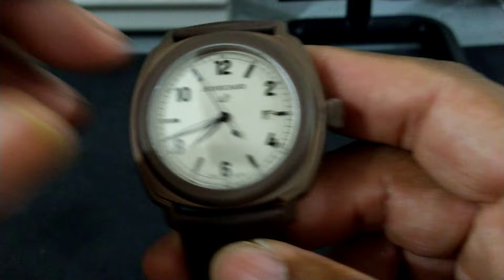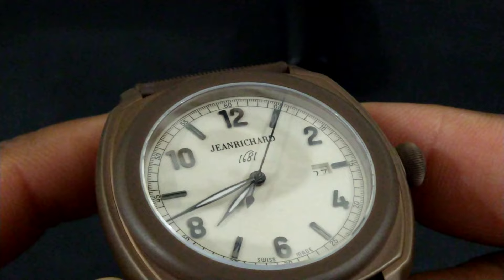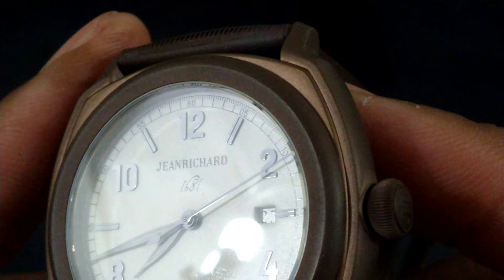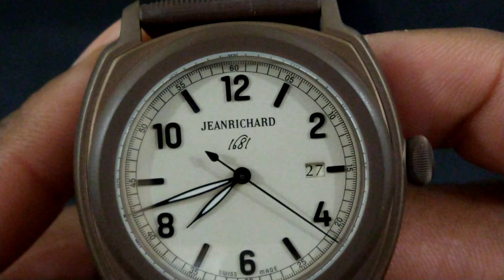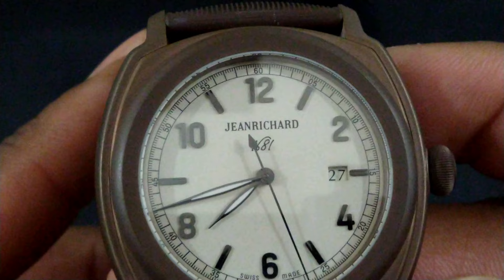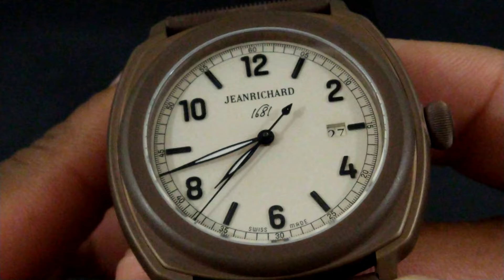Now the dial — let me zoom in a little bit — it has a really beautiful Jean Richard dial. These are black polish indices. You can see how they're a black mirror polish. The date is at three o'clock and matches the exact color of the dial. You have a sand-type dial texture, black polish indices, railroad track minutes track, and a 60-second track.